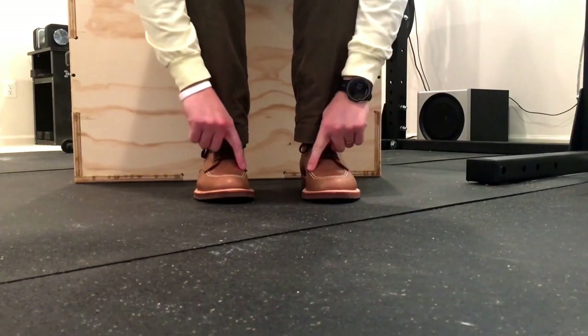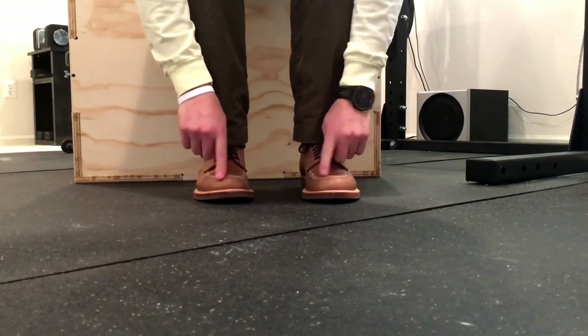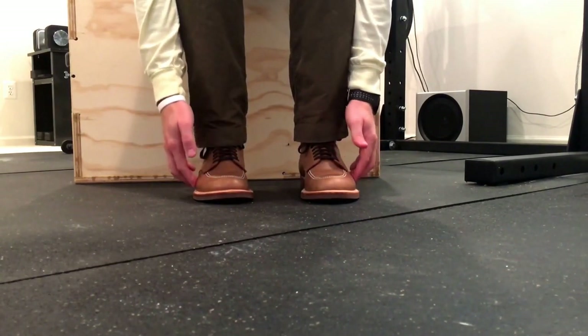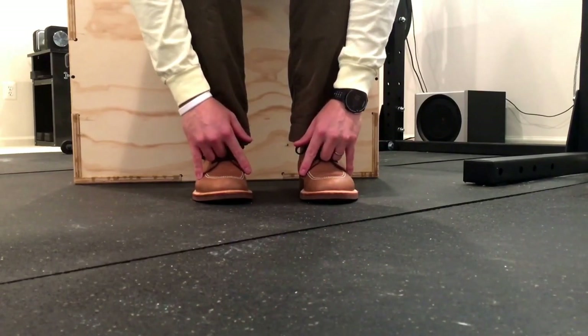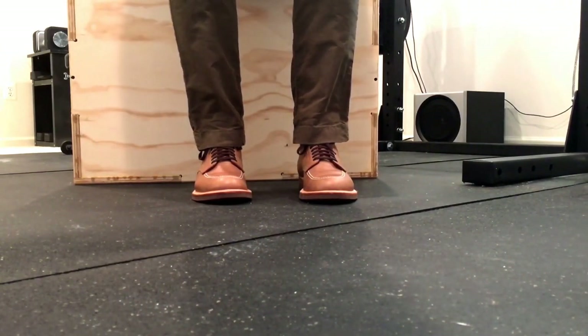There's a little bit of width in the toe box where the moc stitching is, and I think that just adds to comfort. It's not super wide through the middle, but it is more comfortable than Iron Rangers out of the box.